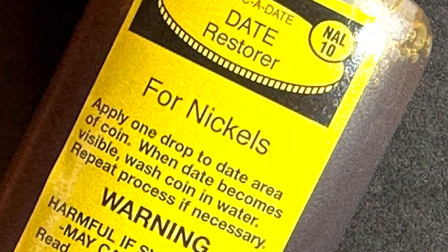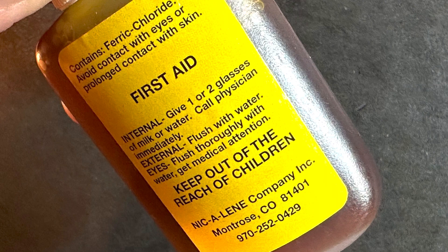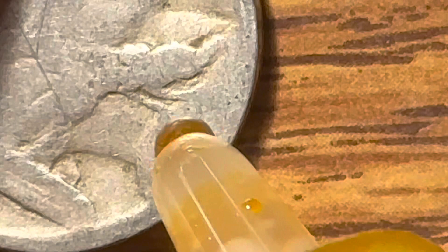This is a picture of the Nick-O-Date product. It talks about how you apply one drop to the date area of the coin, and when the date becomes visible you wash the coin and wipe. Here's a little warning on the back of the bottle about the dangers of using this product and what to do when you get it on your skin.